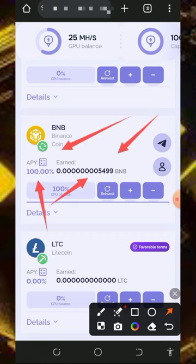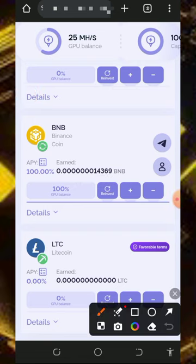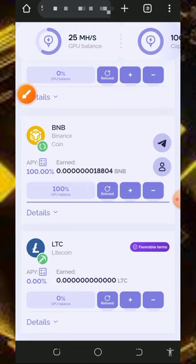We're now mining with 100% of our free power. You can see our BNB balance has started accumulating. Wait until you have enough balance to place a withdrawal. You can also reinvest your mined balance by tapping the reinvest button to convert it back into mining hash power.